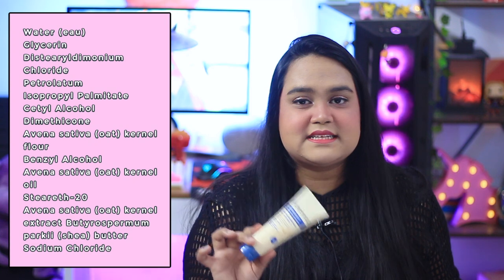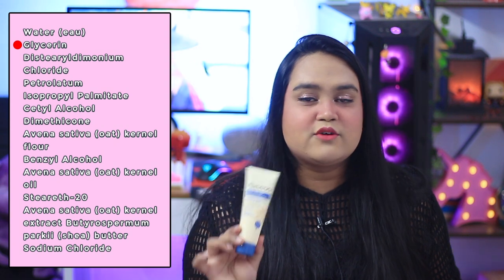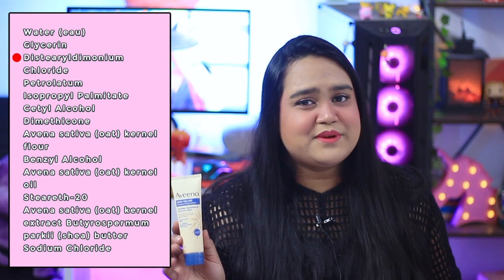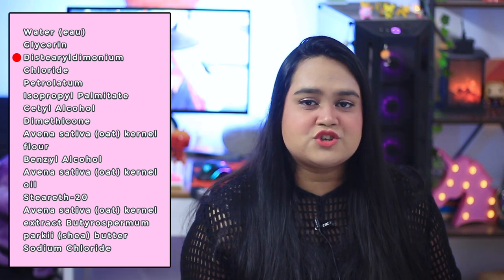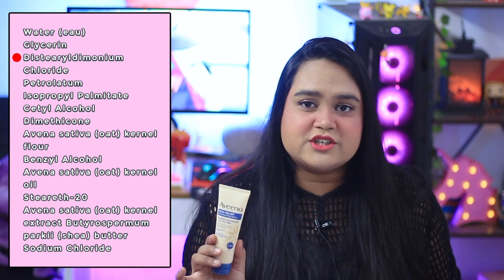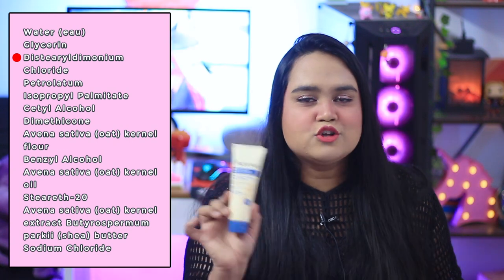Now for the most important part: the ingredient list. It uses water as a base, which is common in skincare. The next ingredient is glycerin — a very cheap yet effective humectant that softens skin and attracts moisture. The next ingredient is a positively charged surfactant, which is added mostly for overall viscosity. It does have an allergy rating, but my sensitive combination skin didn't react to it. It also has mild moisturizing and soothing properties.